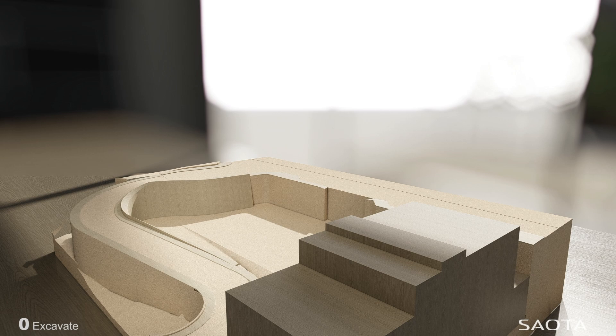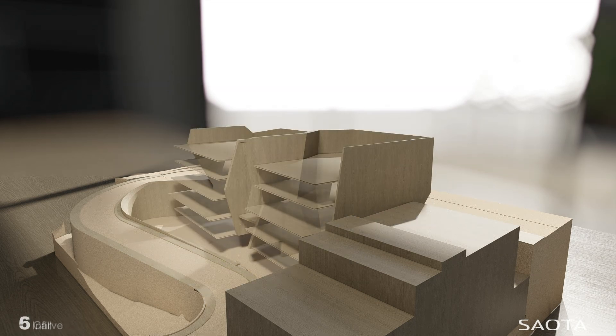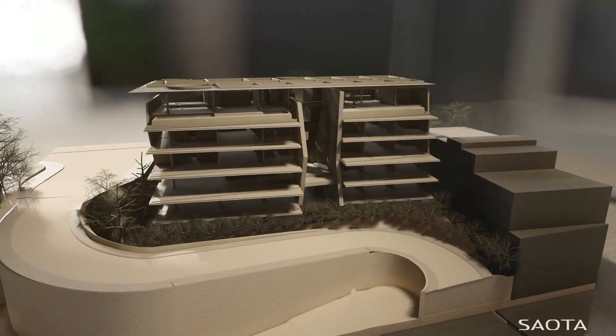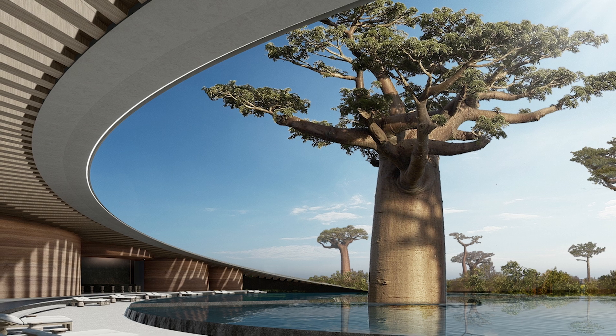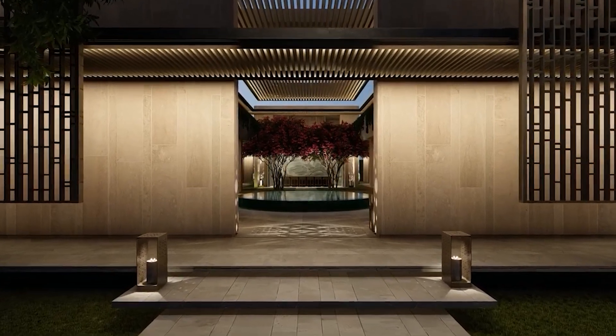Lumion has been pivotal in that process for us. One of the amazing things about being an architectural designer is that we get to experience something way before our clients get to see it. It really is part of our process to critically analyze and understand what we are suggesting. In that sense, Lumion has really helped us to really capture the spirit of a place.